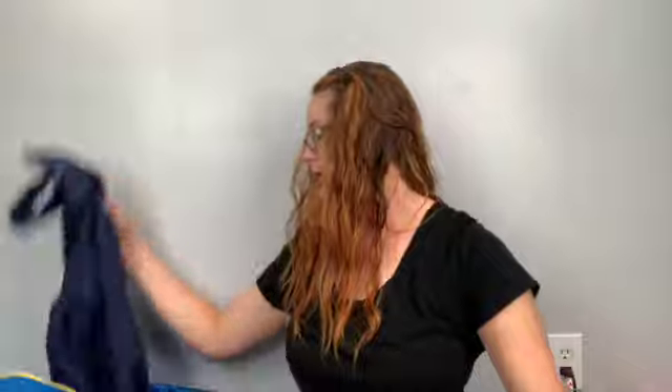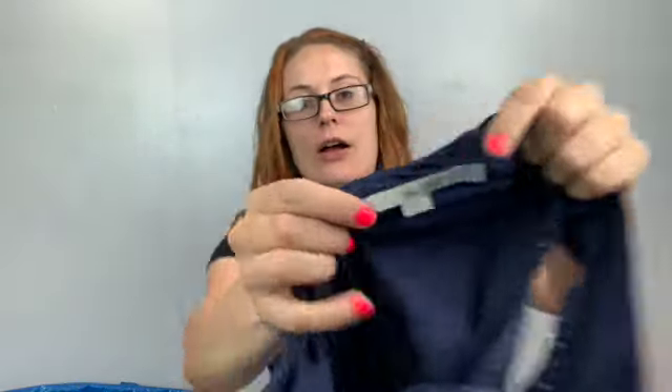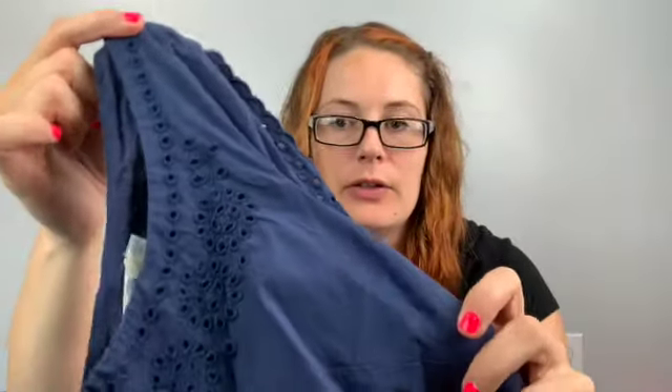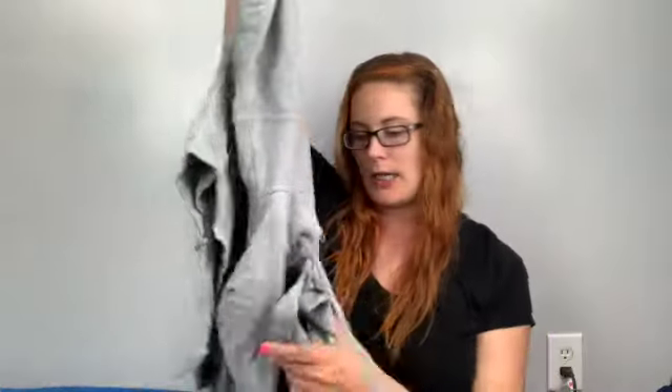Next we've got a Boden, US size 6 long — a navy blue fit-and-flare dress with lots of eyelet detail and pleating at the bottom. No pockets, but Boden at the bins is a win. I'll list it for around $35.